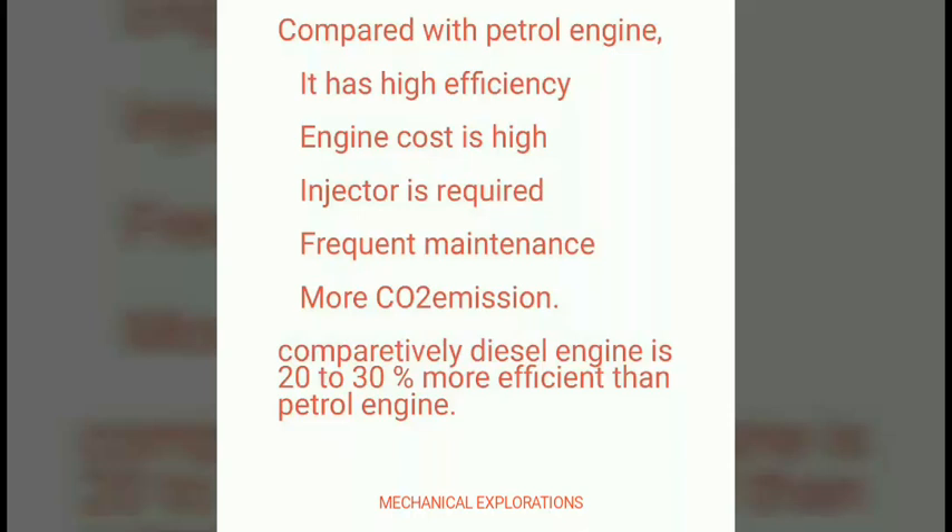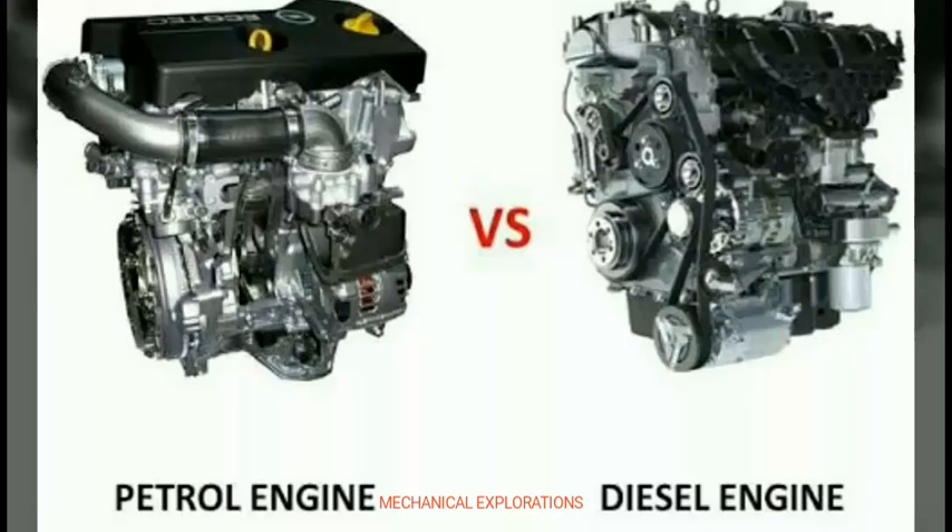Coming to the conclusion, diesel is 20 to 30% more efficient than the petrol engine and is said to be highly efficient. In this diagrammatical representation you can see that the petrol engine is the smaller one, and the diesel has a lot more construction compared to the petrol engine.